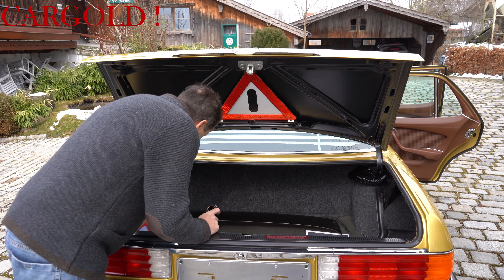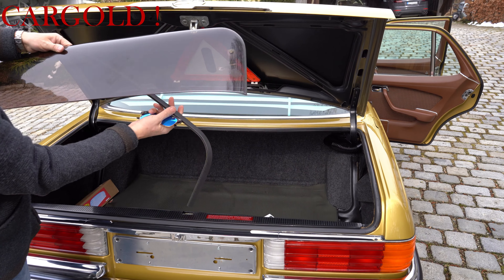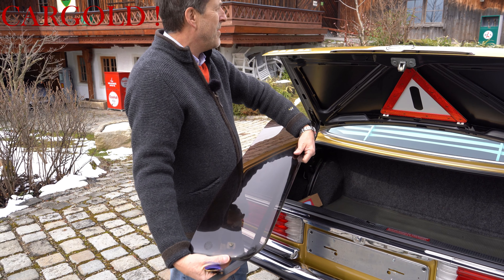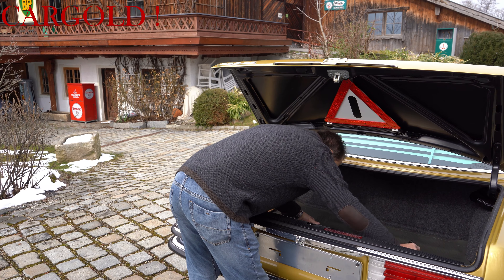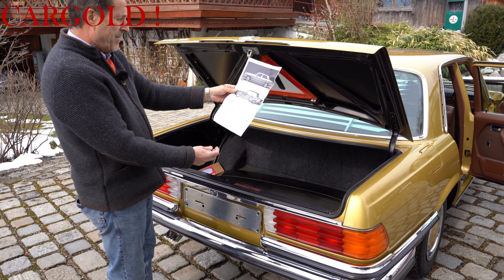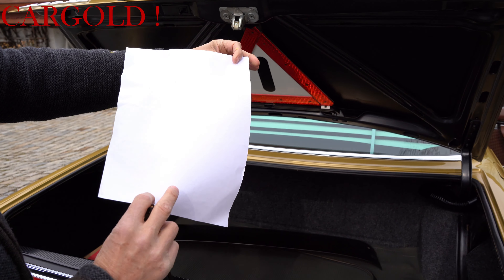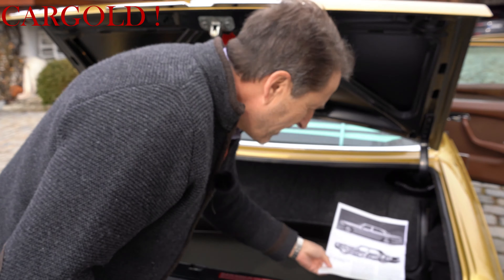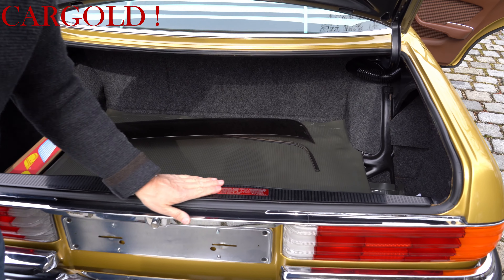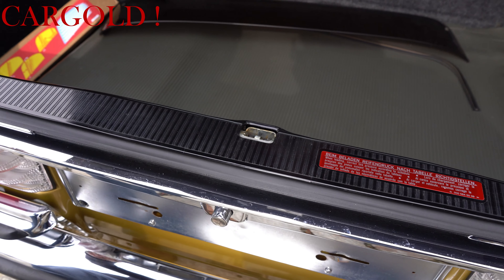Noch ein ganz interessantes Detail: viele dieser Autos hatten ja früher diesen Windabweiser – das ist ganz offensichtlich der originale, der gehört zu dem Auto. Der ist nicht mehr dran, warum das weiß ich nicht, aber er ist noch da. Und hier ist ein Blatt von Daimler-Benz, so eine Erklärung, wie man den Wagen am besten behandelt – das war hinten auch fast völlig neu drin. Schaut euch mal bitte sonst hinten die Fußmatten auch hier an. Ich glaube, er hat seine Kleider anders transportiert – hier ist überhaupt noch gar nichts transportiert worden. Das ist alles völlig neu.